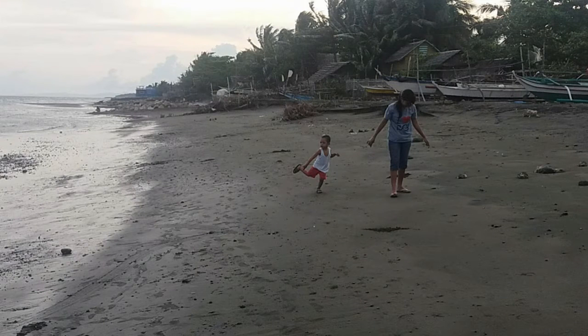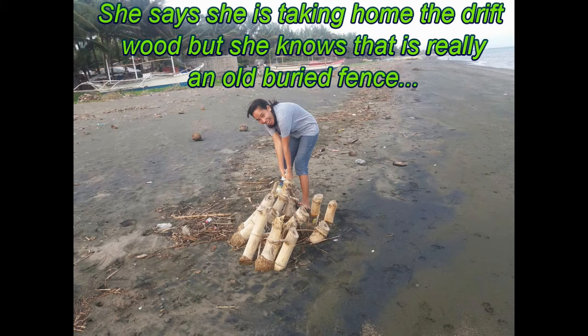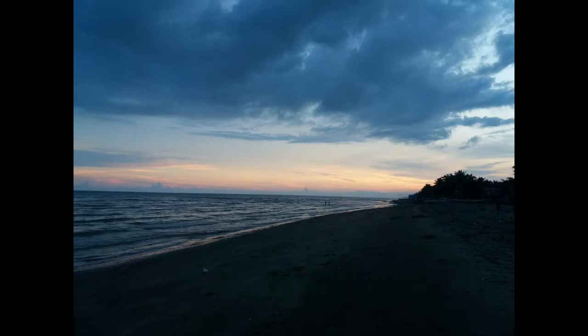So welcome to the Philippines. But at least our sunsets are still pretty. We got that.